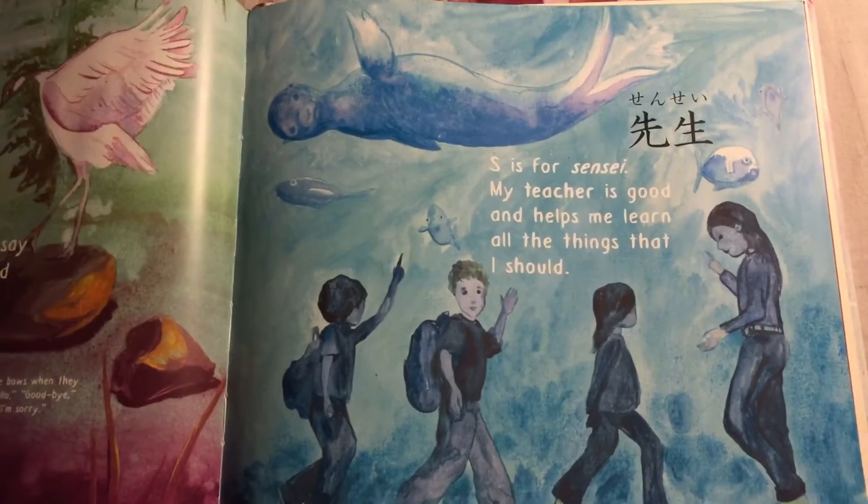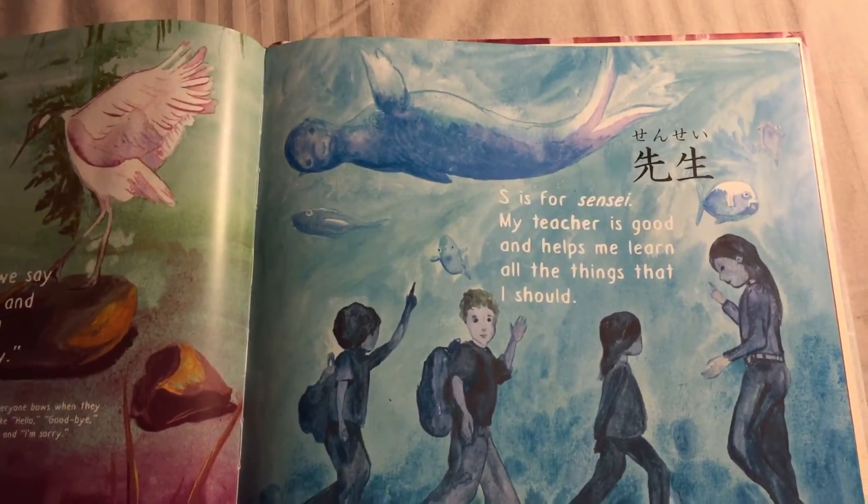S is for Sensei — my teacher is good and helps me learn all the things that I should.